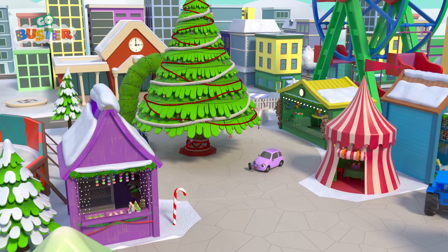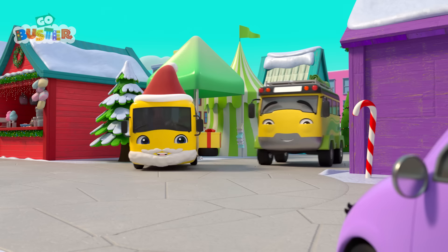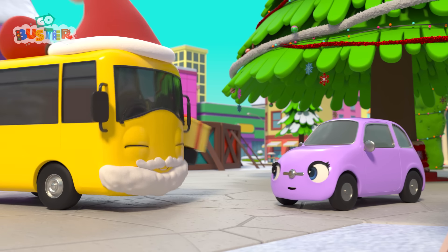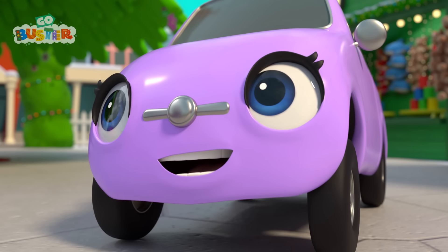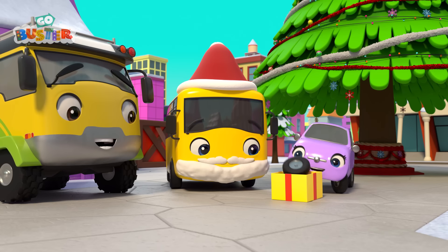There's Scout at the Christmas market! And here's Buster! Time to give her the present at last! Scout loved her present! She's feeling so grateful! Well done, Buster!